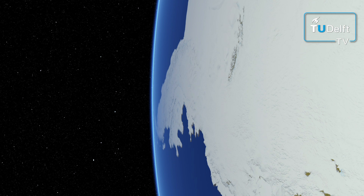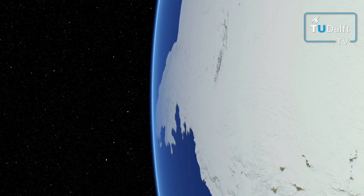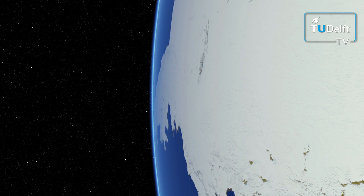If all the ice on Antarctica would melt, global sea levels would rise by 55 meters. Understanding the processes behind the melting of the ice shelves in our changing climate is important for making climate models of the future.